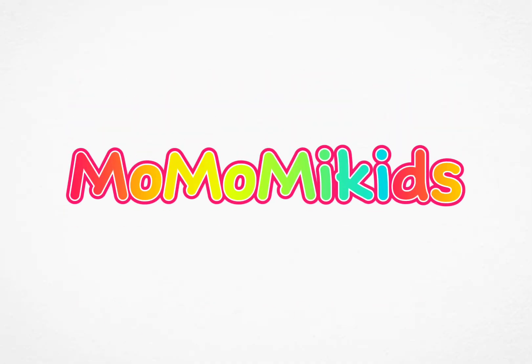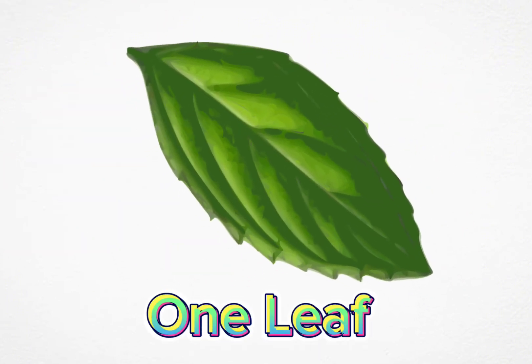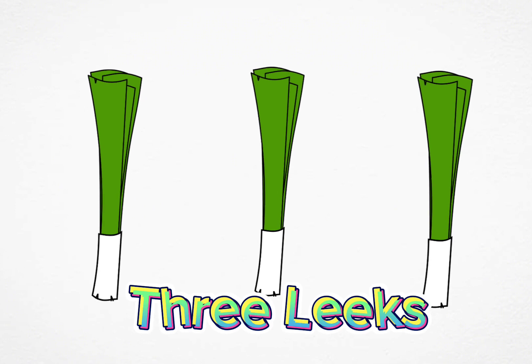Momo MedKids. Counting numbers 1 to 10 with letter L. One leaf. One, two lemons. One, two, three leeks.